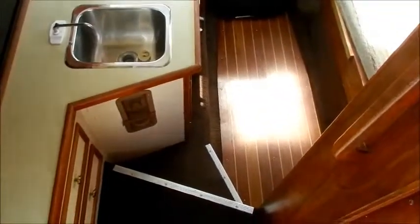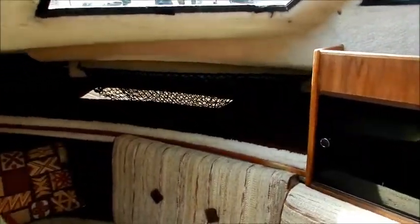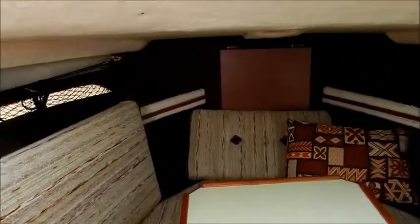As we step down here, it's very nice and clean below. It's a bright setup with lots of windows — the side windows open up and the forward hatch does open, so while underway you can force some air through. I like the cargo net storage on either side of the v-berth up here. Filler cushions go in and make this quite a large bed actually, which is a very nice setup.